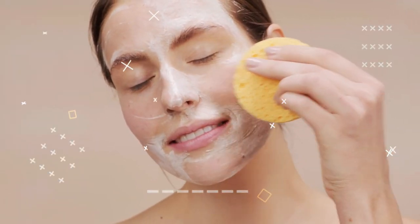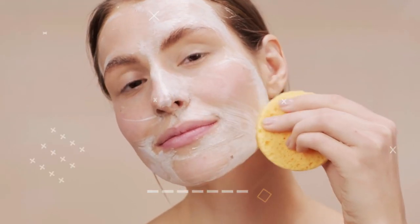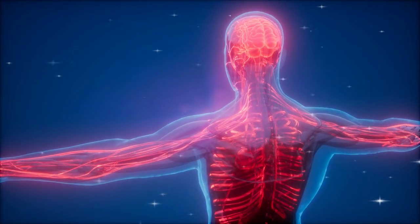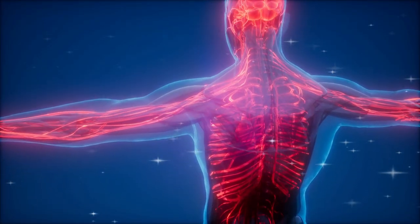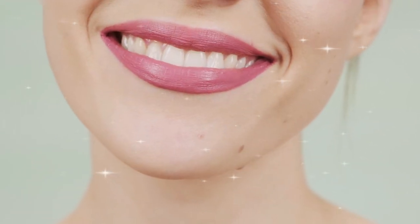Sunscreens limit the exposure of sun to our skin and help to keep our skin healthy and young for a longer period of time. You should apply a good quality sunscreen 30 minutes prior to sun exposure and reapply it after every two hours. These are some simple and basic steps which keep your skin young and fresh. If you follow these steps regularly, it will change your life.